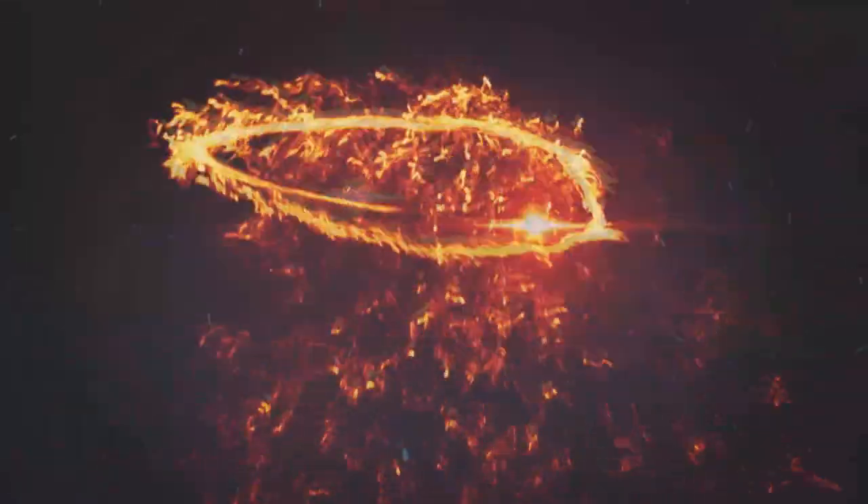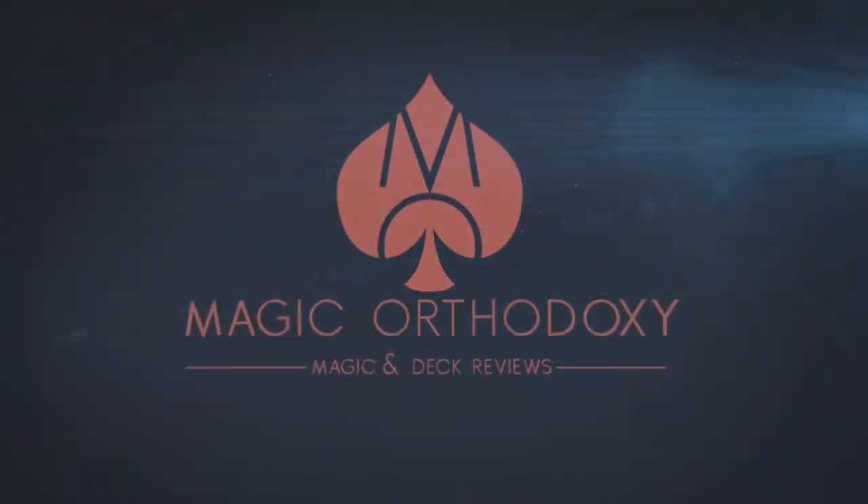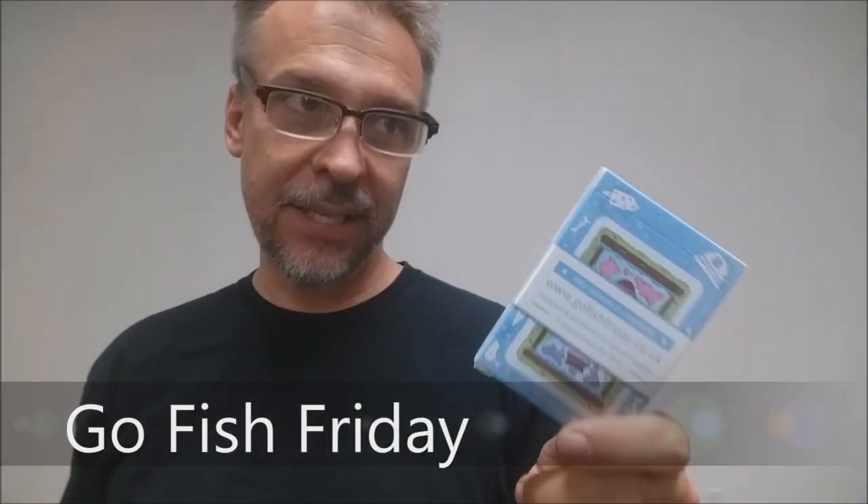Hey everybody, welcome back to Magic Orthodoxy. My name is David and this is a deck review. Today we're going to look at the Go Fish Friday deck.